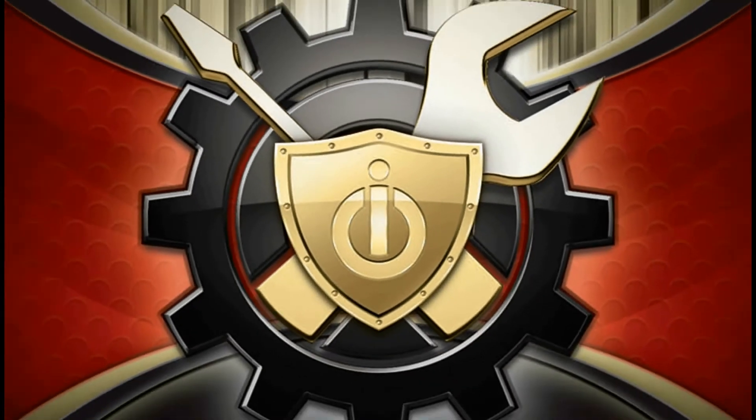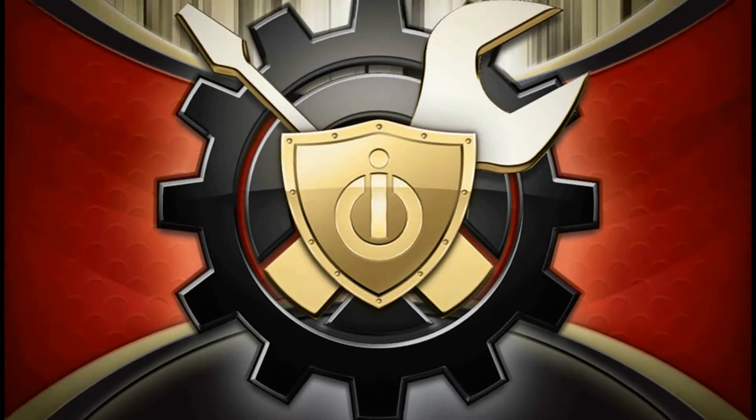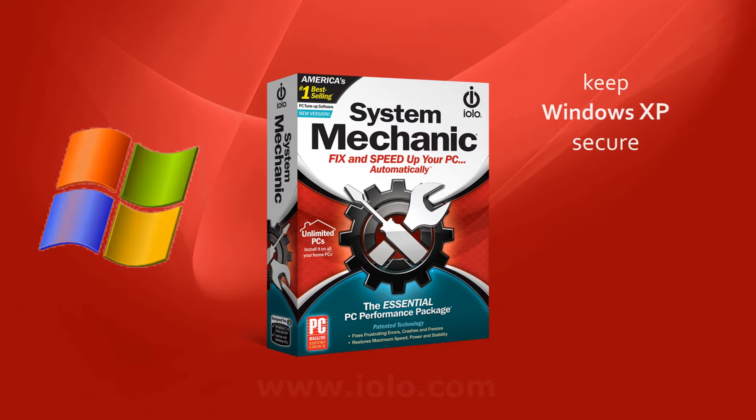Iolo understands that just as not all PC users are alike, not all operating systems are the same either. If you love your XP, don't panic — System Mechanic can help. In this intro to our Xpocalypse tip series, we'll give you an overview of what System Mechanic can do to help you safely maintain and use Windows XP for some time to come.